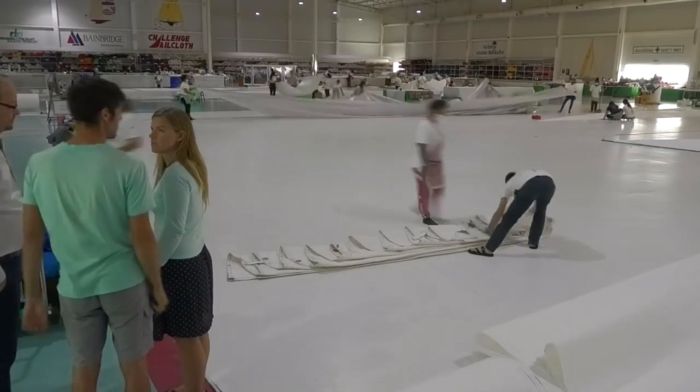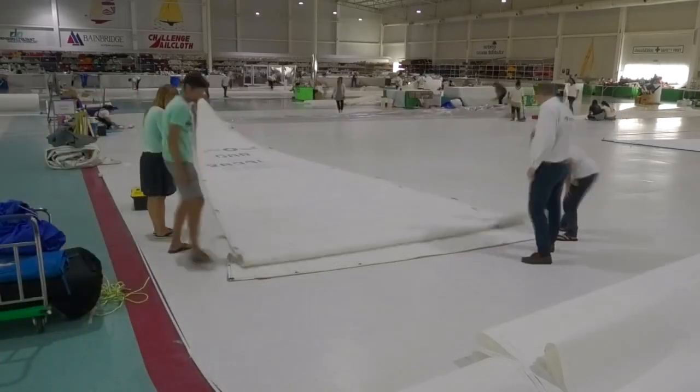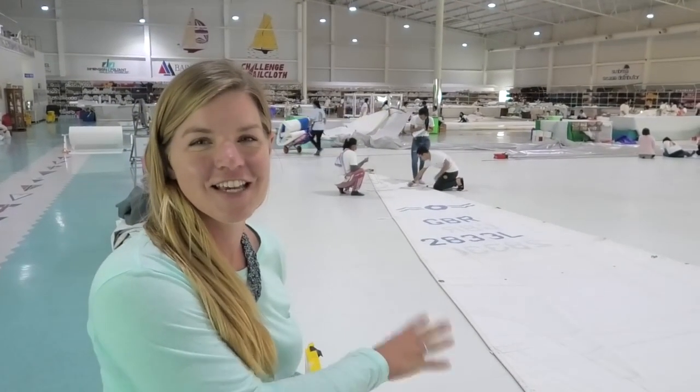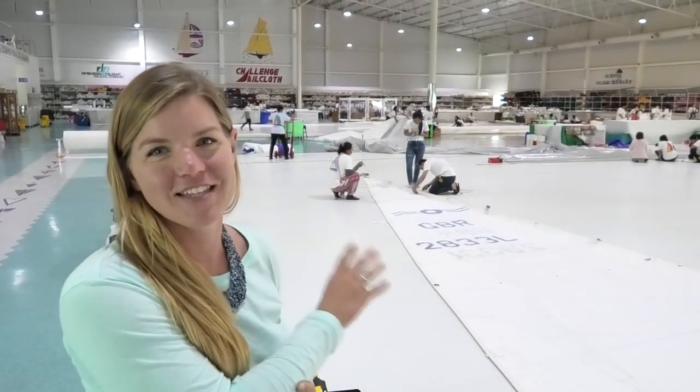Back in the loft, our existing sails have been carefully measured to make sure that the new ones will fit well. So this is the first step — the design team are just measuring our sails and then they'll take that over and input the information into their design program.